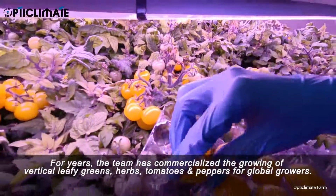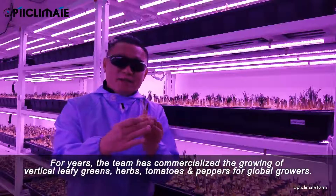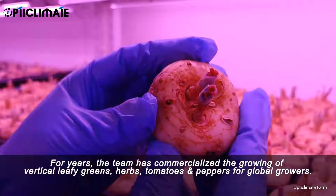For years, the team has commercialized the growing of vertical leafy greens, herbs, tomatoes, and peppers for global growers.